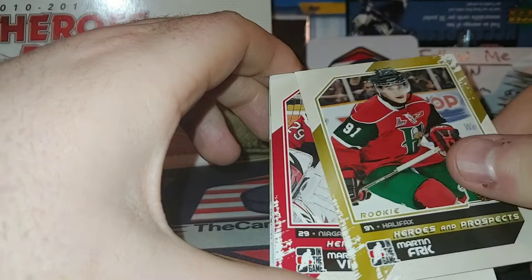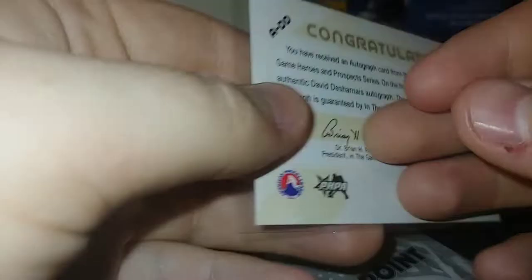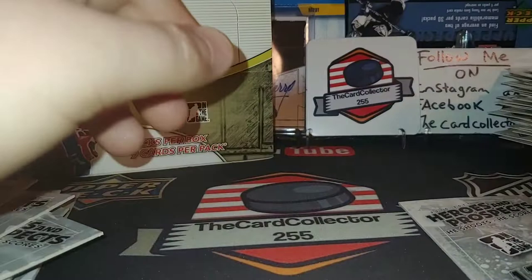Mark Visentin. We got — what is it — David Desharnais autograph. Very very cool — he played for Edmonton, I don't know where he's at now, but very very nice. Very simple autograph, very cool — playing for the Montreal Canadiens. A Braden Holtby and a Ryan McDonagh — awesome. We still have three packs left, see if we get any more autos or maybe a nice jersey card.